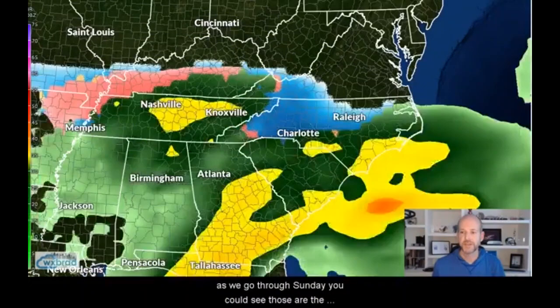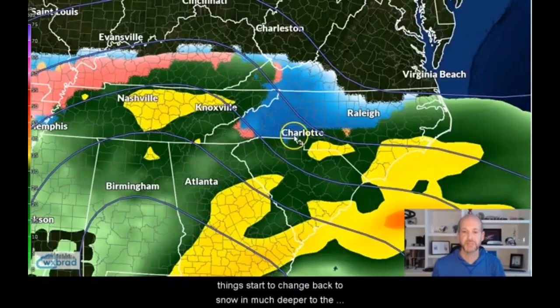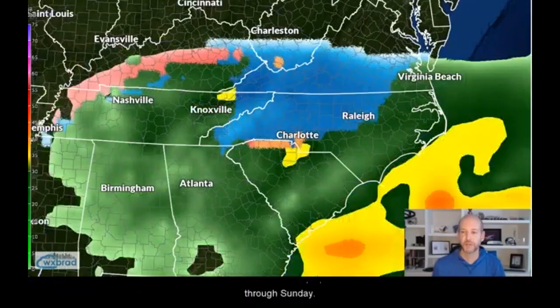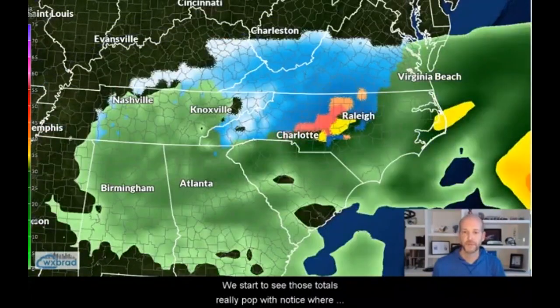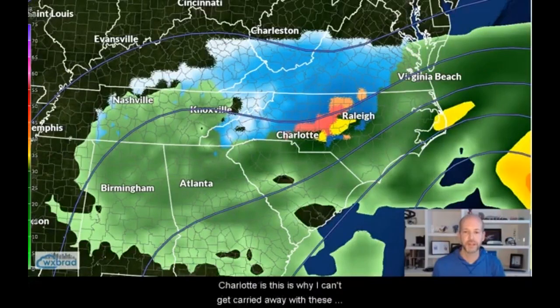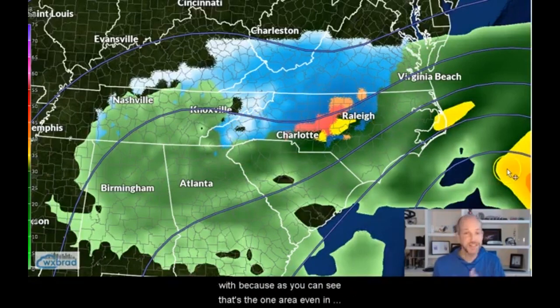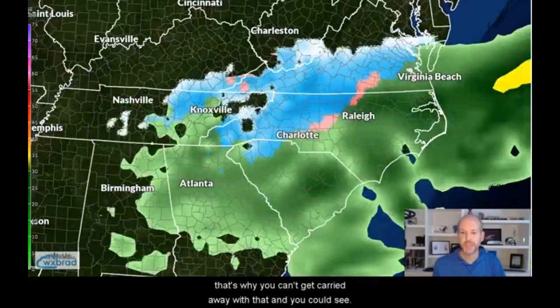As we go through Sunday, you could see those things start to change back to snow and much deeper to the south. You see the low shifting off to the east, and we start to see totals really pop up. But notice where Charlotte is — this is why I can't get carried away with these giant snowfall totals in this area, because every indication is there's going to be a mix. If you want to get crazy with snowfall totals, the mountains and foothills area is where you need to be, because that's the one area where even this somewhat warmer model shows persistent all snow.